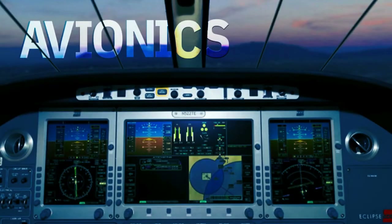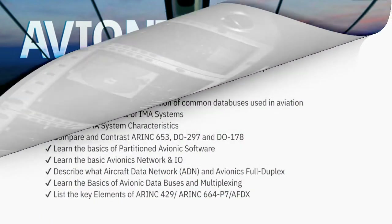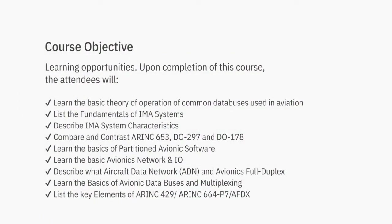In fact, all modern aircraft, spacecraft, and artificial satellites use avionics technology. Every modern aircraft, spacecraft, and artificial satellite uses electronic systems.